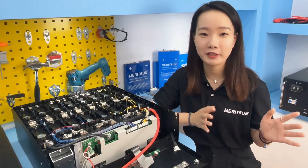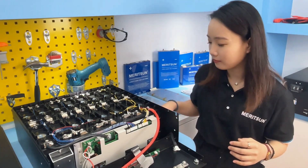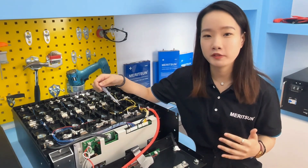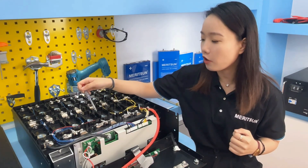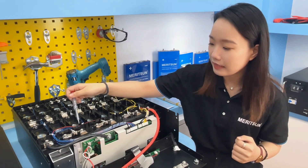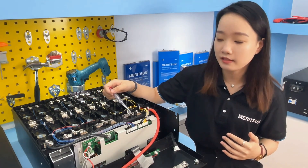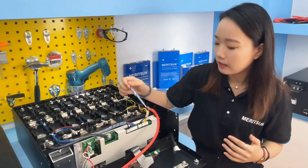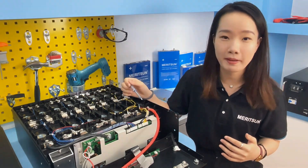Now let's look at the battery to see how the internal structure is distributed. It consists of 16 pieces of 3.2V 100Ah prismatic cells, brackets for each cell, connecting pieces between the cells, the BMS and its brackets, the soft start box, the signal sampling lines, and the positive and negative power lines.